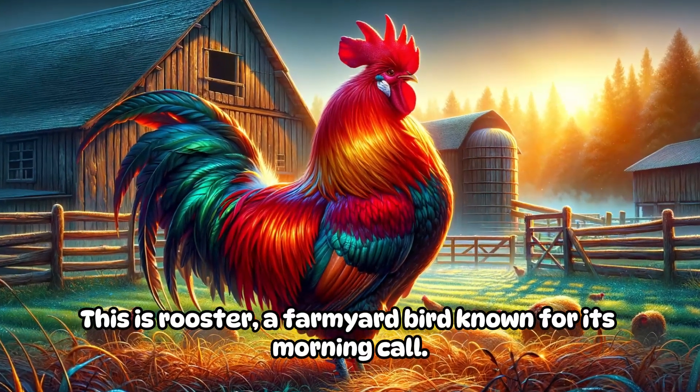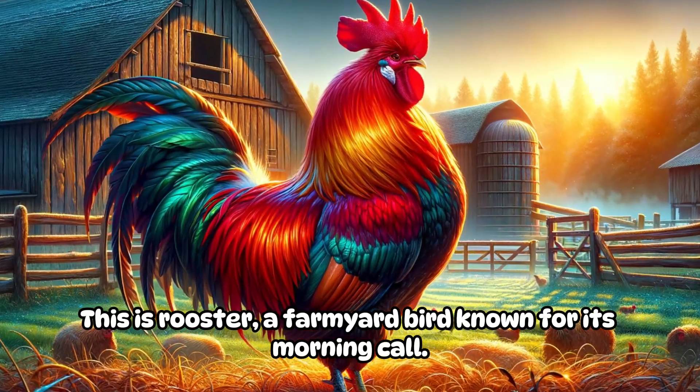This is a rooster, a farmyard bird known for its morning call.